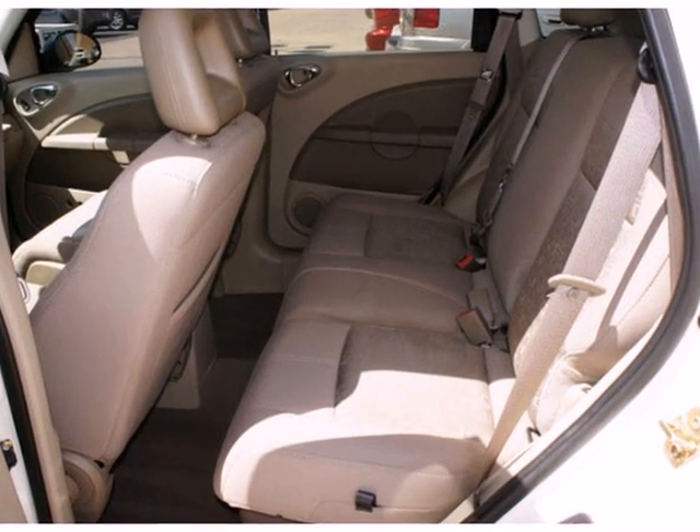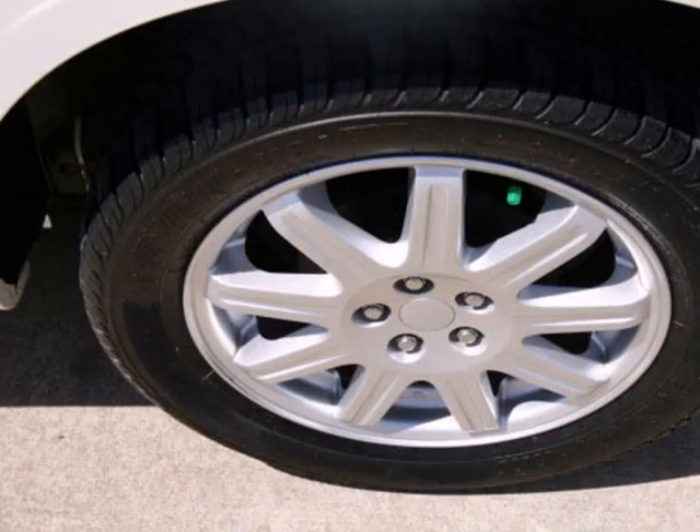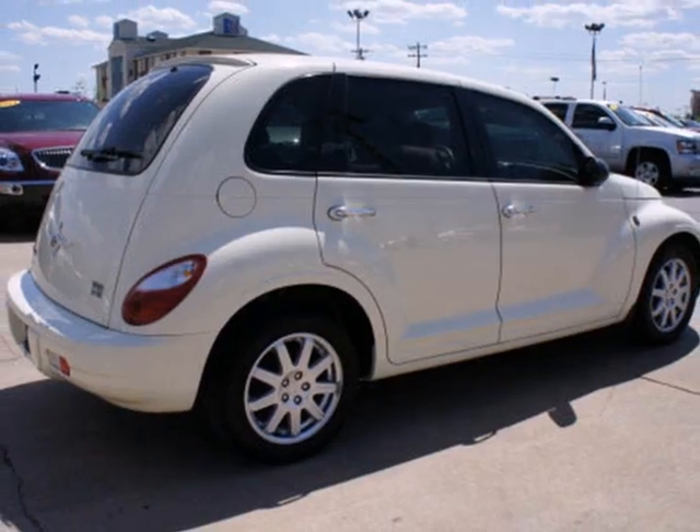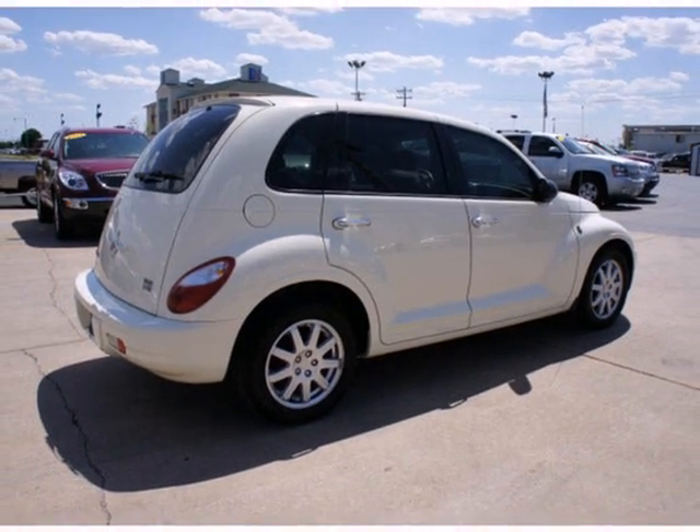When it comes to the PT Cruiser, there's no such thing as status quo. The ever popular Chrysler gets better every year with improved performance, comfort, style and safety.